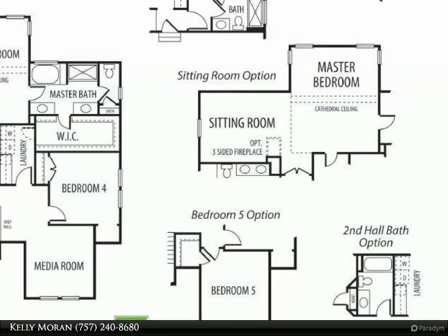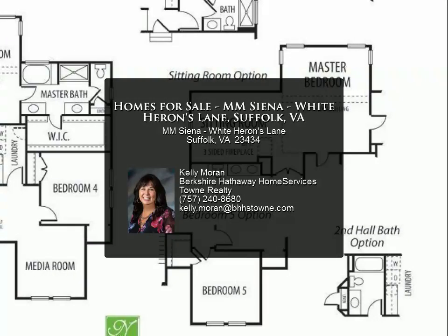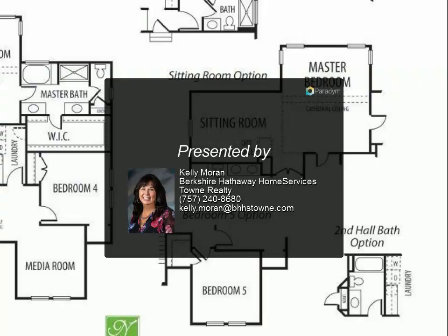$500 in free options for military service members and $7,500 towards closing costs for buyers when using one of our preferred lenders. For more information, contact us today.